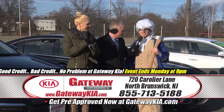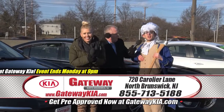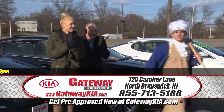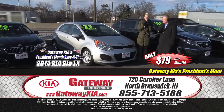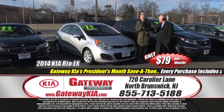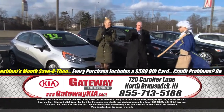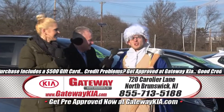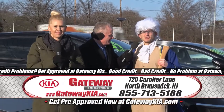Over here at Gateway Kia, they're chopping prices faster than I can chop down an apple tree — and speaking of Washington, here's the Washington Apple: a 2014 Kia Rio LX five-door hatchback — $79 a month! Full power options, power windows, power door locks, remote keyless entry, sport bucket seats, deluxe audio system, true gas sipper, low mileage. Ladies and gentlemen, your credit a little shaky? Turned down elsewhere? Not here — Gateway Kia North Brunswick will get you an approval.